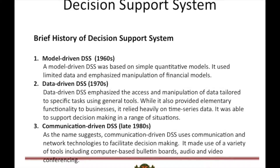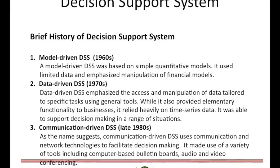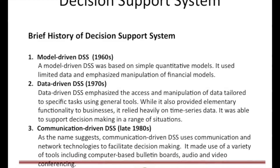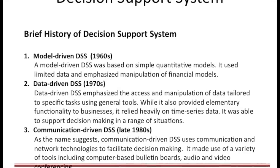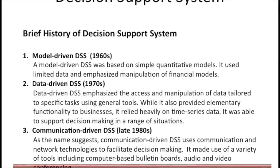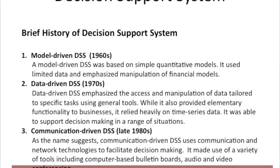It was in the mid-1980s when implementation of the Communication-Driven DSS, as the name suggests, uses communication and network technologies to facilitate decision-making. It made use of a variety of tools including computer-based bulletin boards, audio, and video conferencing.